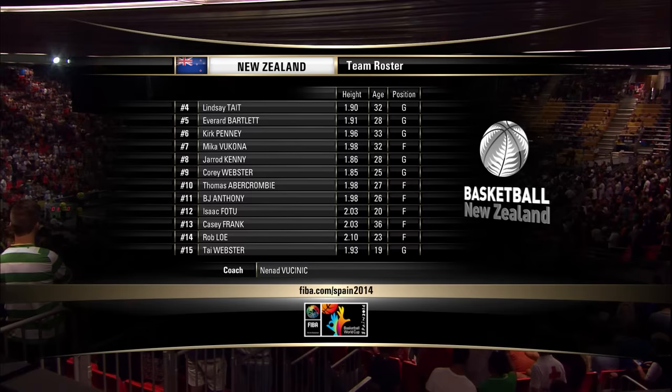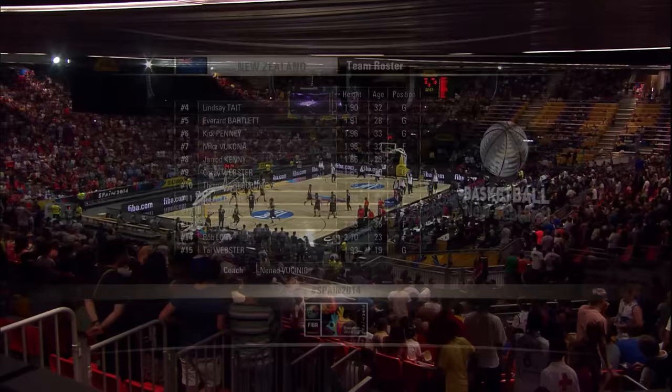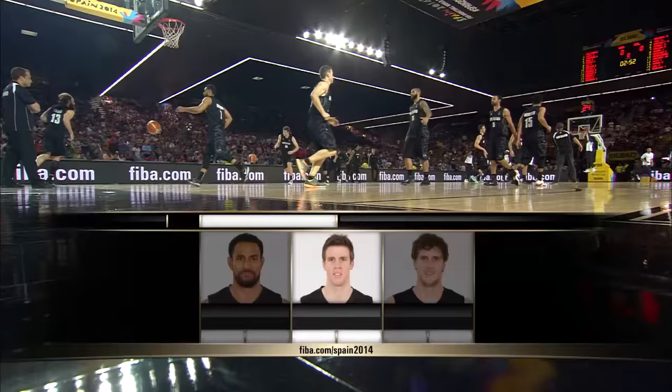It's a full look at that roster there, George. One player that is standing out is Thomas Abercrombie. He's averaging 20 points and he's shooting 57% from the field. So he has had a very successful tournament individually so far, but he's going to have it really tough tonight. Let's see what he does against Team USA.